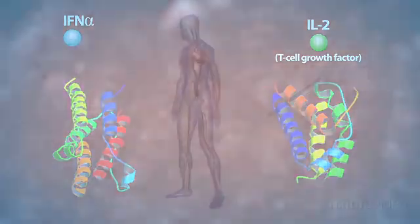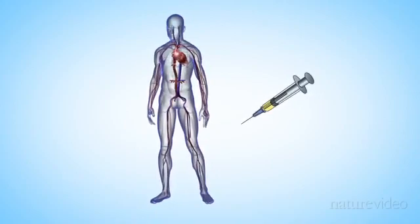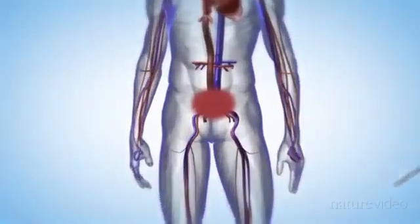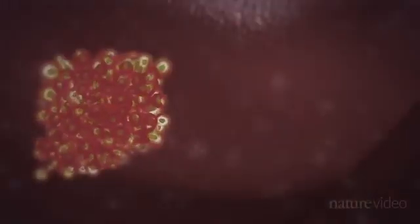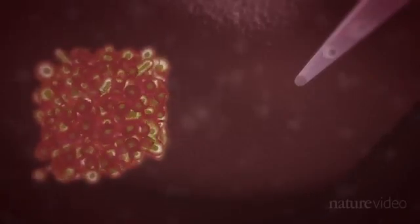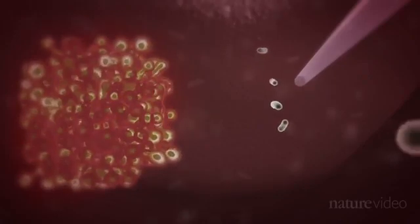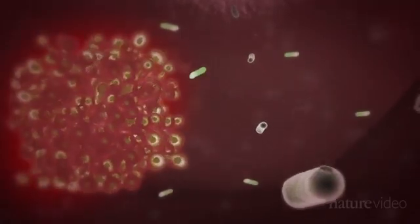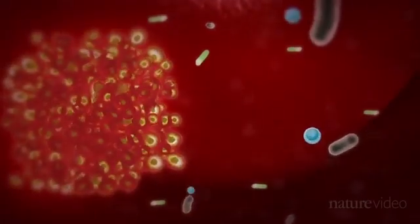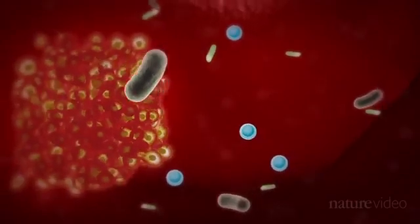Another way to stimulate immune cells in vivo is to inject bacteria, like William Coley did. This has led to a rather surprising use of the BCG vaccine. BCG is normally given to children as protection against tuberculosis, but scientists have found that the weakened bacteria in the vaccine can also help patients with bladder cancer. The bacteria appear to cause inflammation, which increases the number of immune cells around the cancer, helping them to home in on their target.